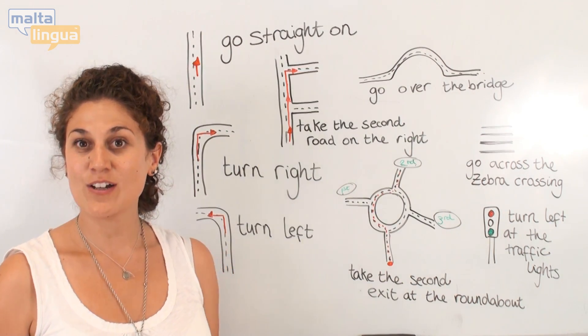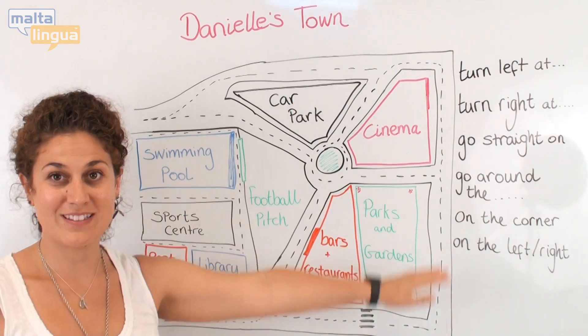We will practice these in the next video. As you can see here, I have my map.